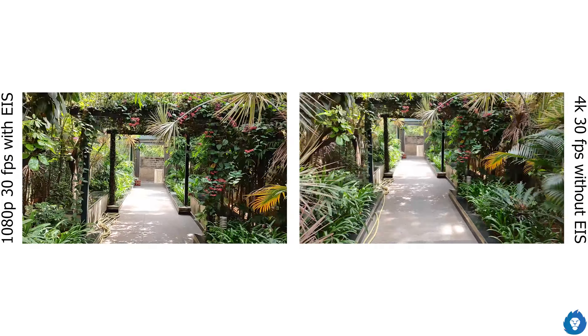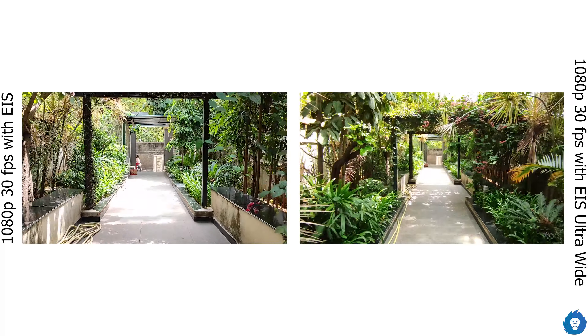The front camera records at 1080p 30fps but without EIS, so it is a bit shaky and not ideal for vlogging compared to the POCO X2. Additional video features include a cinematic mode with 21:9 aspect ratio, S-Log, a pro mode for video, and a vlog mode.